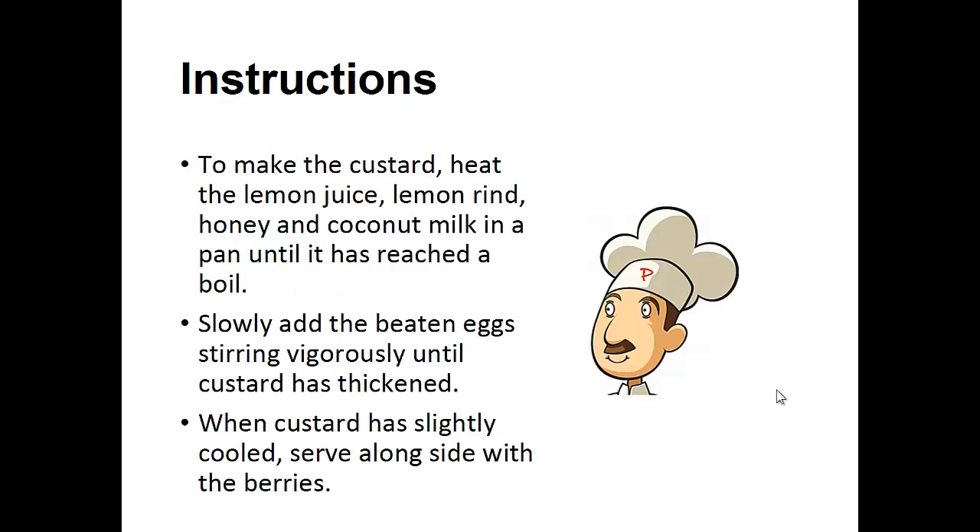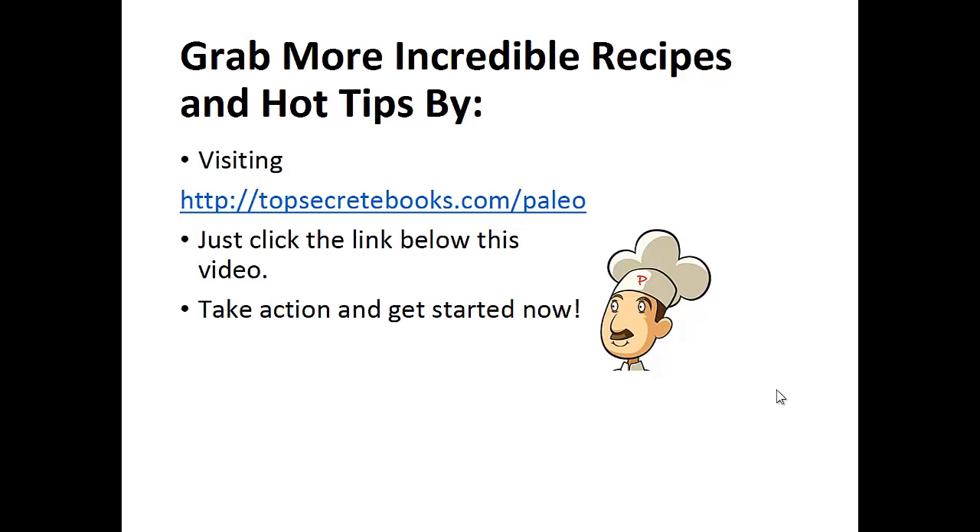Instructions: to make the custard, heat the lemon juice, lemon rind, honey, and coconut milk in a pan until it's reached a boil. Slowly add the beaten eggs, stirring vigorously until custard has thickened. When the custard has slightly cooled, serve alongside with the berries. And that's the recipe of the day.